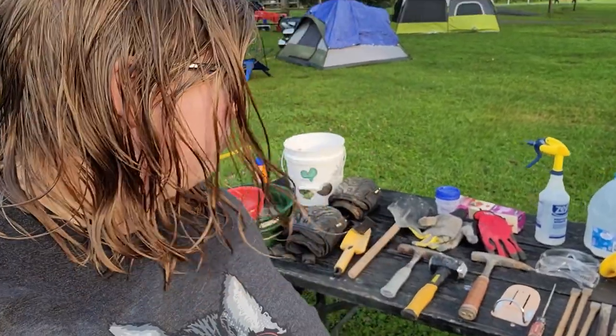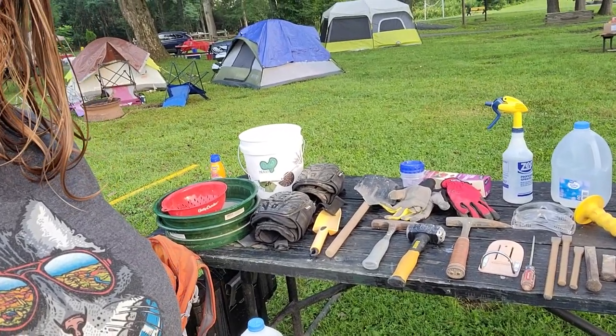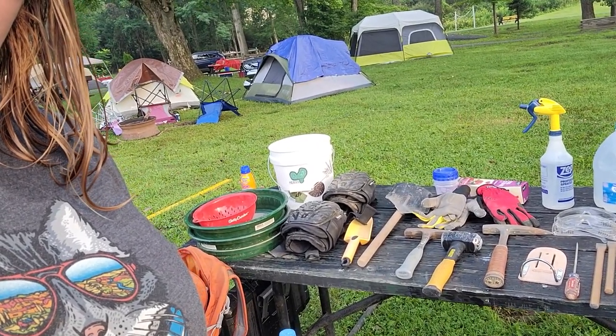So I've got some supplies behind me. I'll go over what we're taking with us, just to recommend what you should take with you if you're going to be out here.